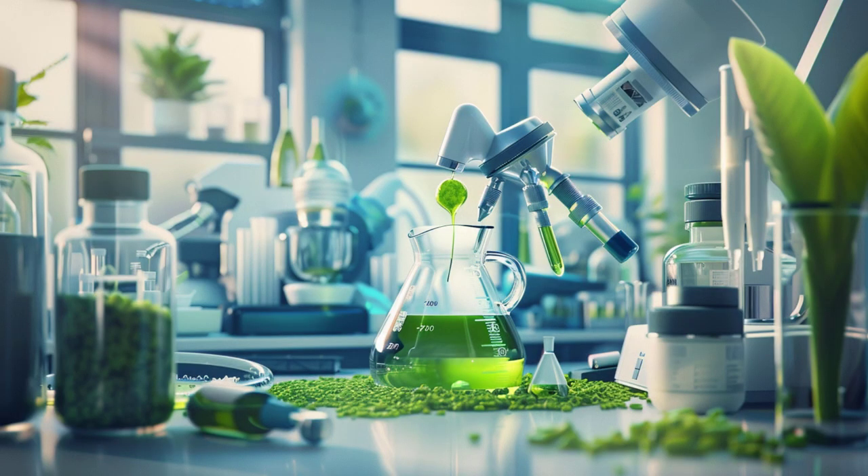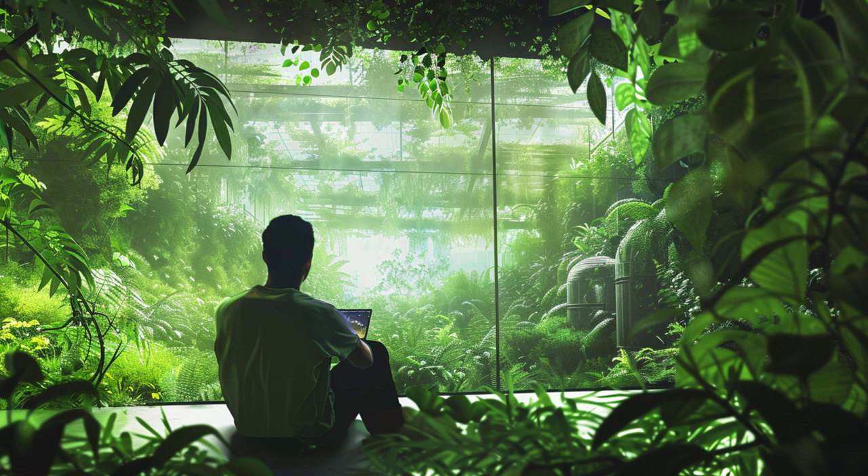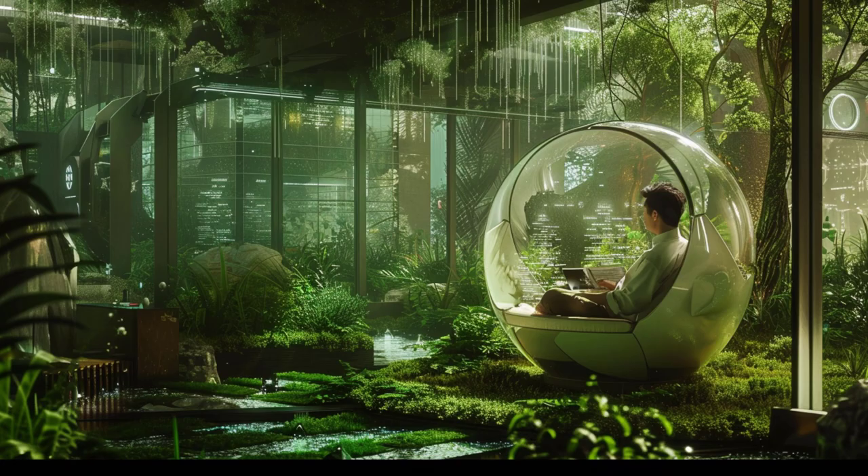It's like trying to grow a tree from a seed in a matter of days. Next up is the issue of cost. The materials and technologies used in artificial photosynthesis are expensive. This makes it difficult to compete with conventional energy sources in terms of price per unit of energy produced.